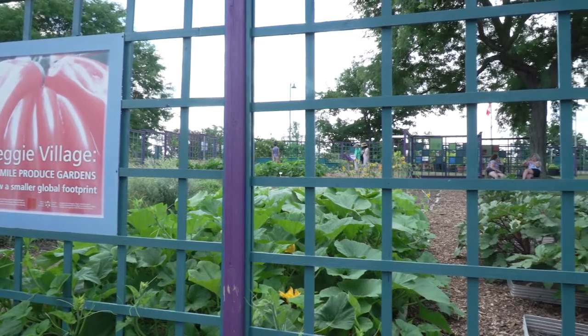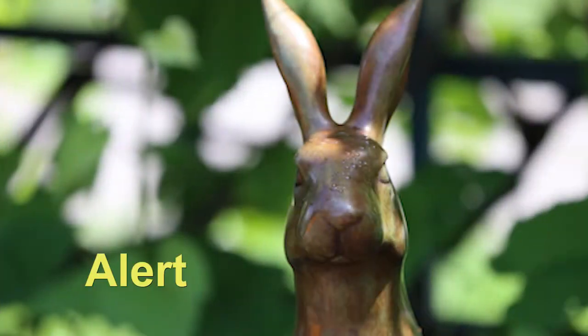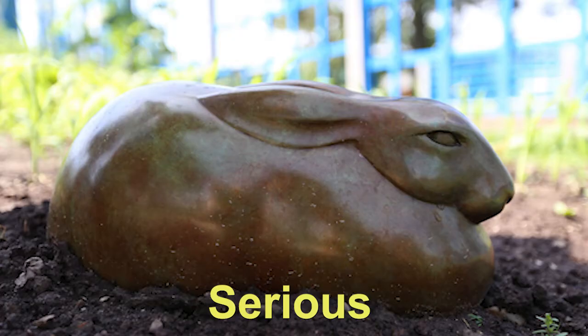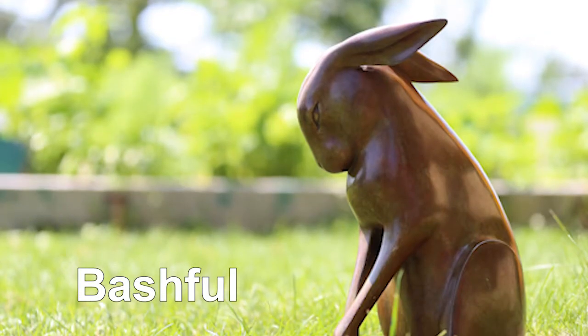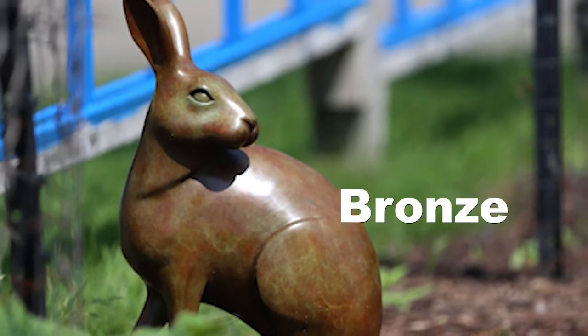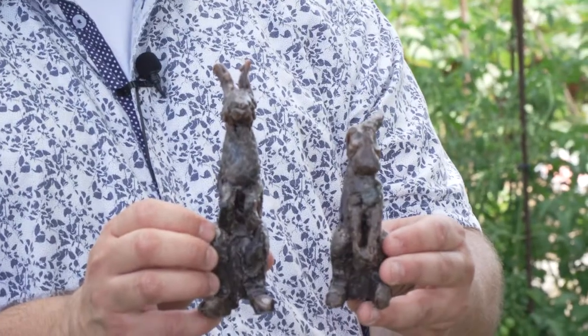Throughout Veggie Village there are five bronze rabbits hiding: Alert, Sleepy, Launch, Serious, and Bashful. All the rabbits are made of a super cool metal called bronze, but they start out as a wax model just like these.